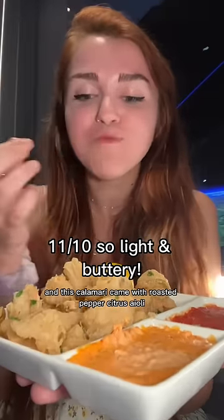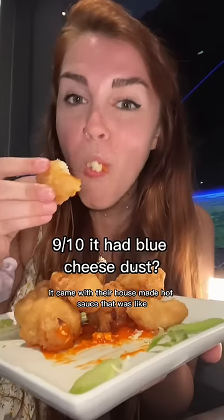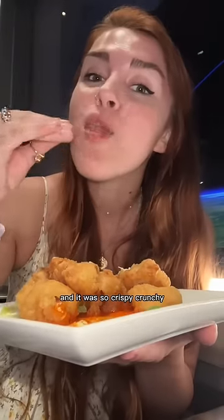The calamari was so tender. And look at this giant pile of tempura fried cauliflower — it came with their house-made hot sauce that was pretty spicy, and it was so crispy and crunchy.